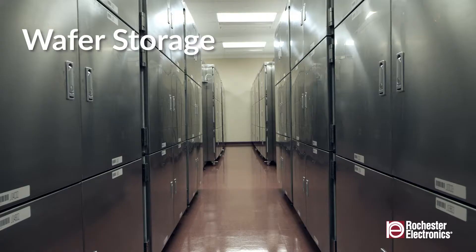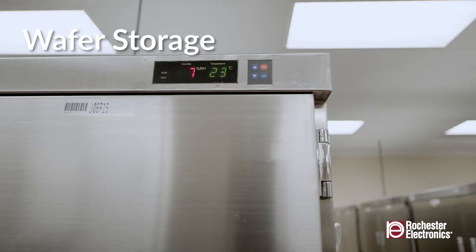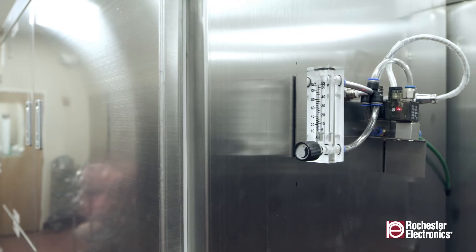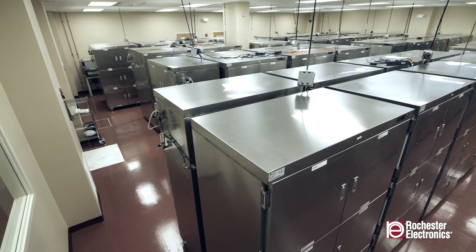We have over 12 billion die in a state-of-the-art storage facility that includes real-time monitoring of temperature and humidity, and nitrogen purge with telemetry system for autofill to optimize long-term storage.